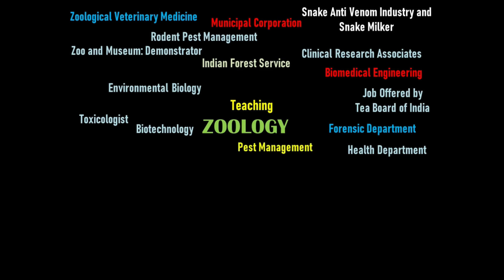Pest management is another career path. Roles include pest control supervisors and pest management professionals who assess pest impact and physiological aspects of pest control.